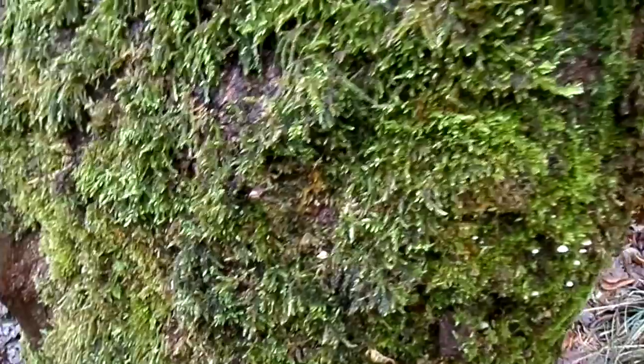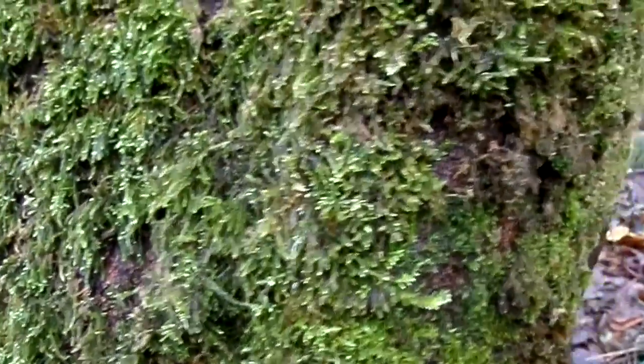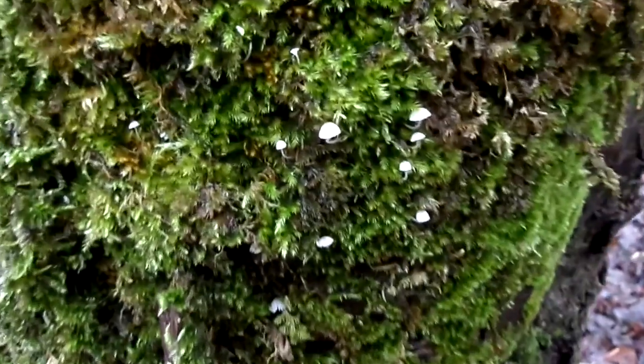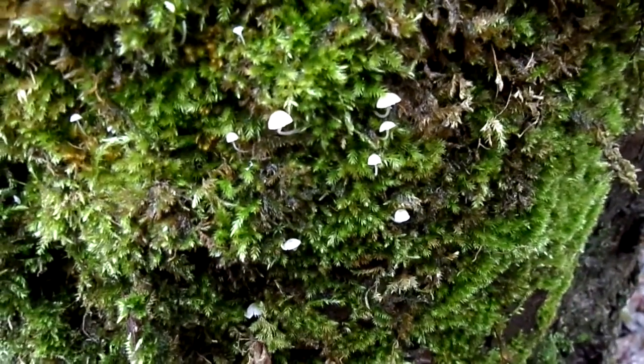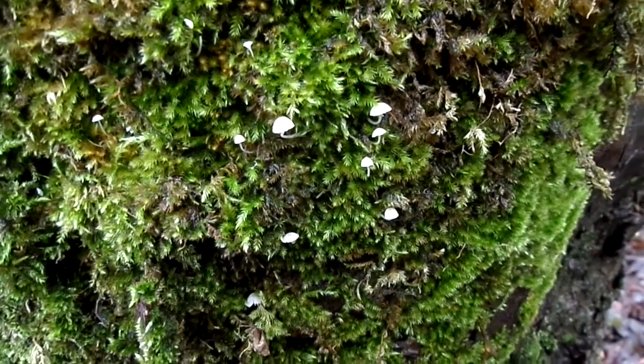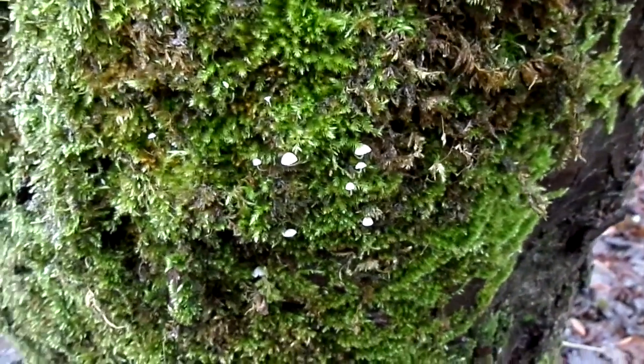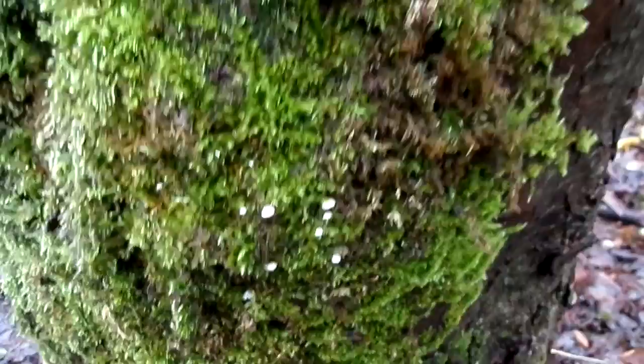But on this older tree, moss and lichens have very much taken hold. What we do have is a whole mass of these quite beautiful tiny mushrooms. Some of them are the bonnet cap group, the Mycenas. Others are the parachute caps, the Marasmius.